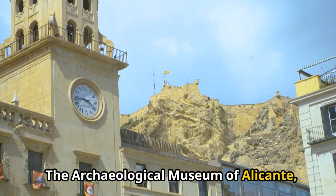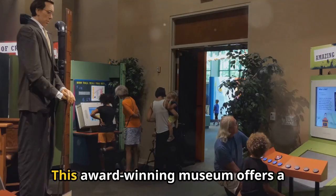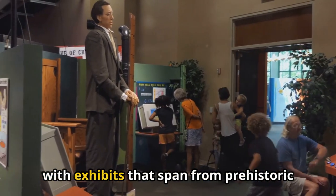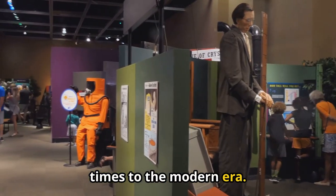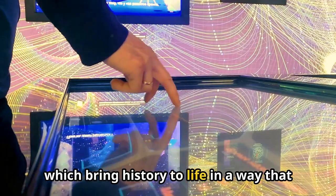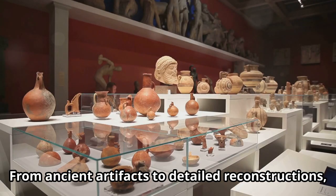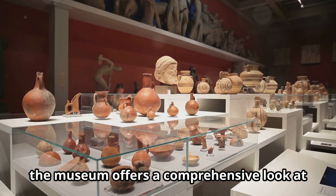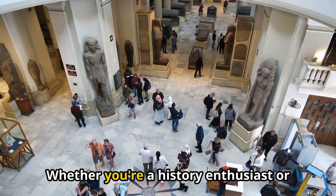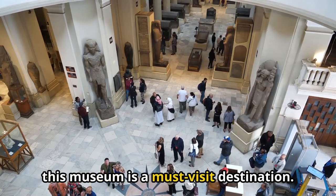The Archaeological Museum of Alicante, known as MARC, is a treasure trove of history and culture. This award-winning museum offers a fascinating journey through time, with exhibits that span from prehistoric times to the modern era. One of the highlights of MARC is its interactive displays, which bring history to life in a way that is both engaging and informative. From ancient artifacts to detailed reconstructions, the museum offers a comprehensive look at the region's rich heritage. Whether you're a history enthusiast or simply curious about Alicante's roots, this museum is a must-visit destination.